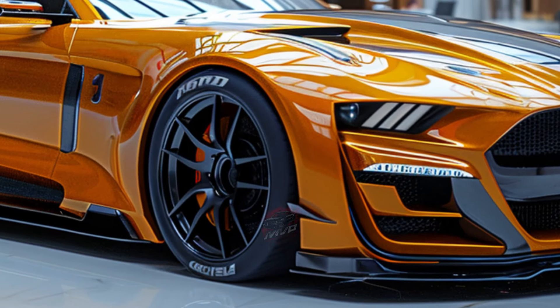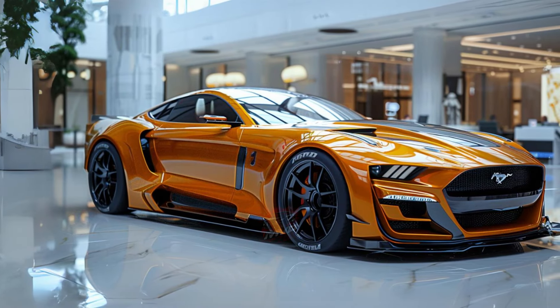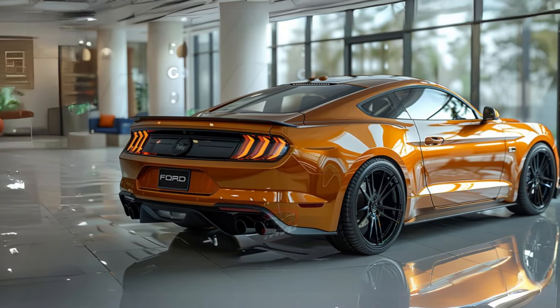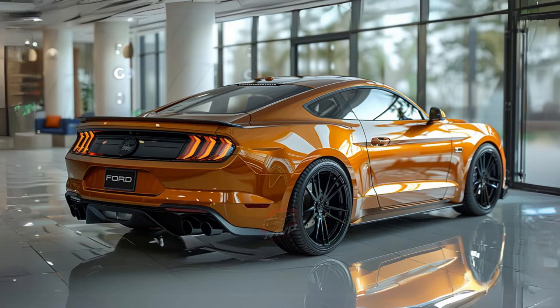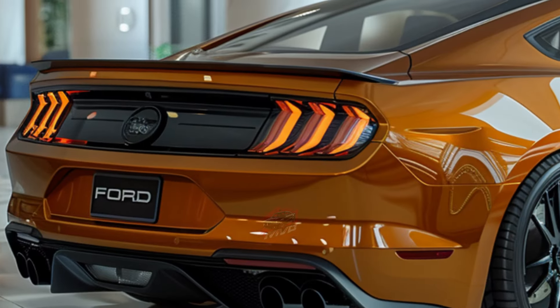Intrigued? You should be, because this Mustang is like nothing we've ever seen before. The Ford Mustang GTD is essentially a race car that has been unleashed from the restrictions of racing regulations. It's designed to deliver an unparalleled driving experience with its supercharged 5.2-liter V8 engine,